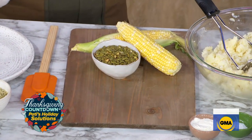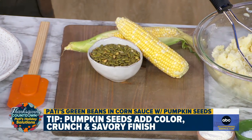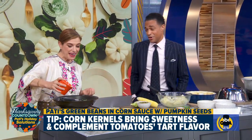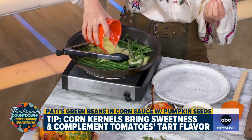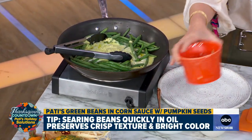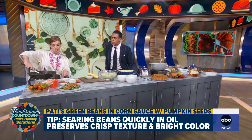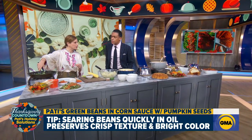So we have fresh corn and pumpkin seeds — or pepitas. People want their green beans to be special, not just a boring soggy thing. So we have the corn sauce, which is going to make the green beans velvety and sweet. You have the green beans, which we quickly sear so they keep the crunch and beautiful color, and then they cook in the corn sauce. And then you finish it off by topping them with a chunky tomato salsa.